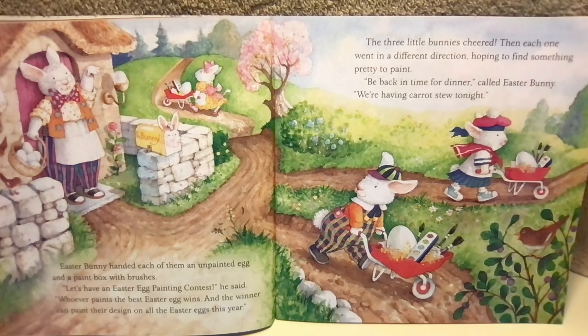Then each one went in a different direction, hoping to find something pretty to paint. "Be back in time for dinner," called Easter Bunny. "We're having carrot stew tonight."